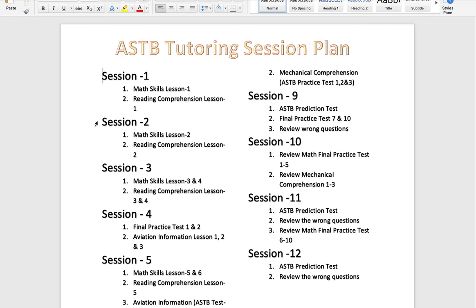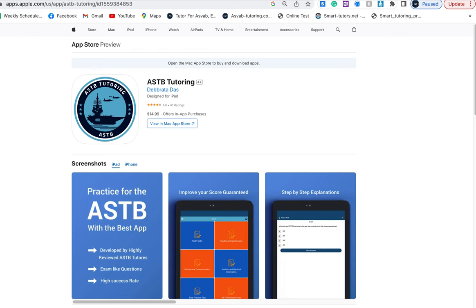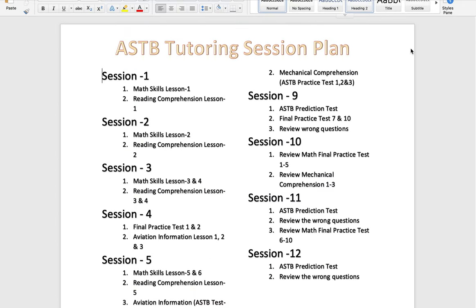Hey, this is Dave from AS Web Tutoring. In this video, I'll show you how to study for the ASTB. If you want to join the Navy, Marine Corps, or Coast Guard as an aviation officer, you must take the ASTB test. I'll tell you what to study, how to study, and share some of our success stories using our strategies.